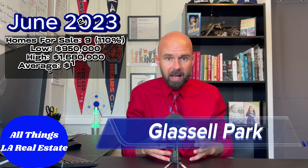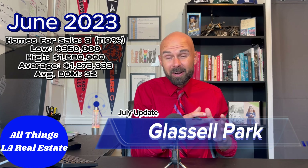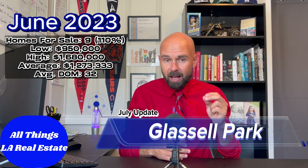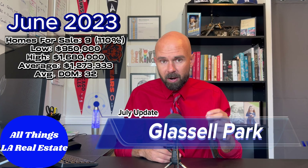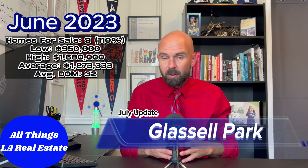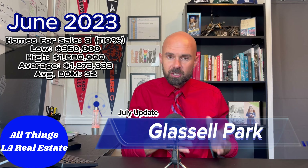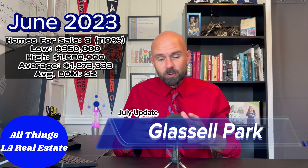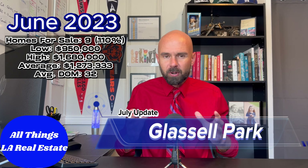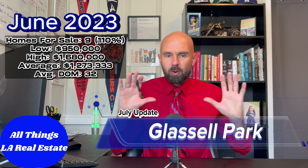The minimum sale was $950k — that home sold for $101,000 over list price, which tells us there's a lot of interest at the lower end with multiple bids. The top end came in at $1.68 million, bringing the monthly average to $1,273,333. Average days on market was 32, which is right on par — it's usually right around that one-month mark.